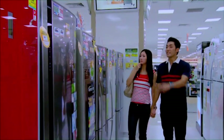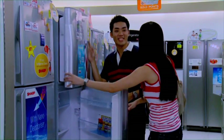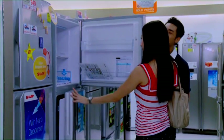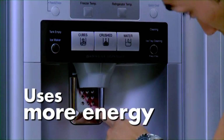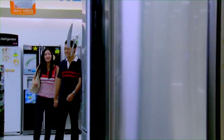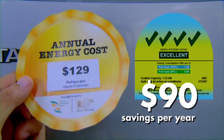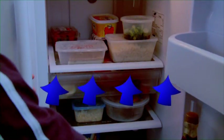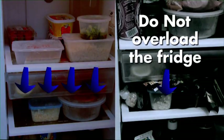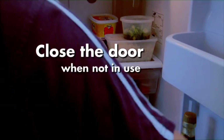A larger fridge will consume more energy than a smaller one — choose according to your family's needs. Consider the need for extra features, as they use more energy. Again, the more ticks, the lower the life cycle cost of the fridge, which makes for a smarter choice. Allow cool air to circulate efficiently by not overloading the fridge, and this will help consume less energy.